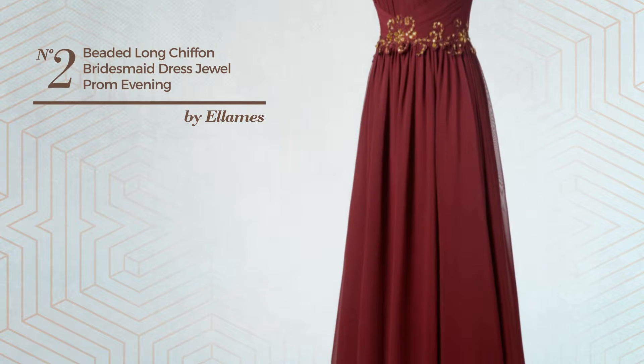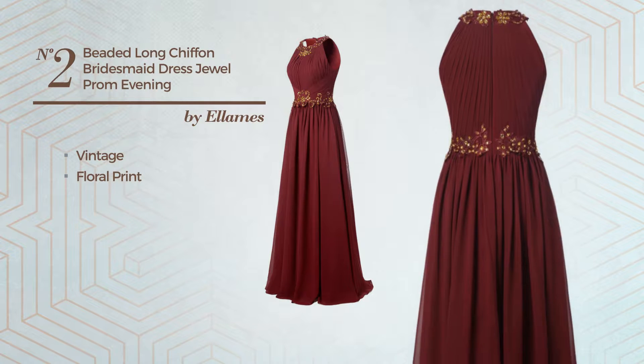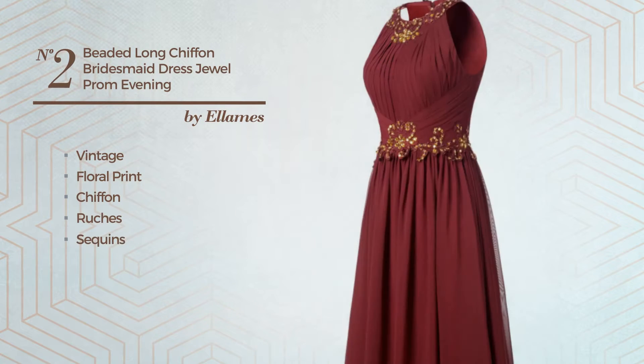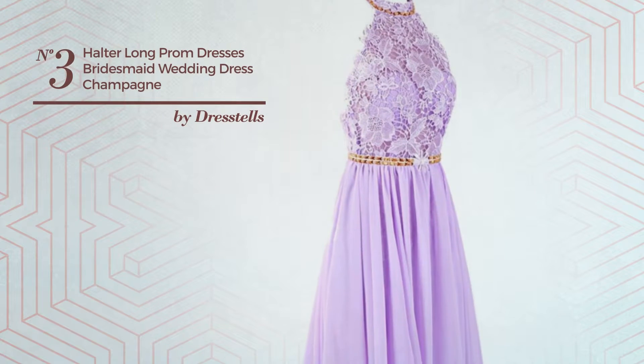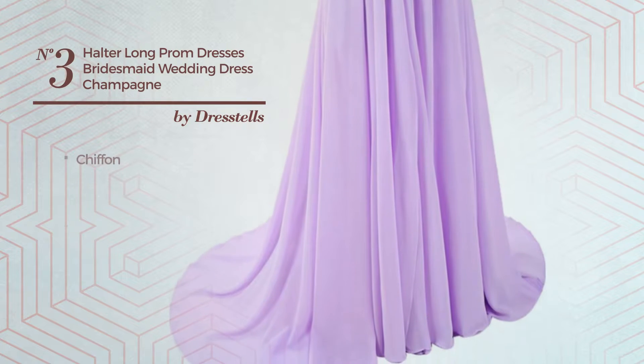Number two: a wedding guest evening A-line dress featuring an elegant vintage look with floral print, crafted from comfortable chiffon. Styled with ruches and enriched with sequins, this dress includes no sleeves, a sweetheart bodice, long hemline, belt, and band. Available in 21 more colors.